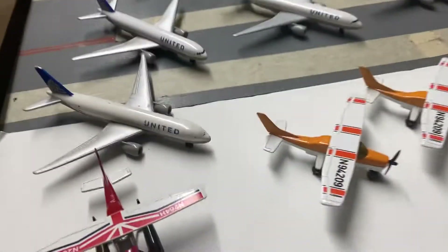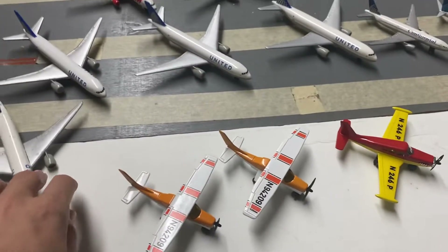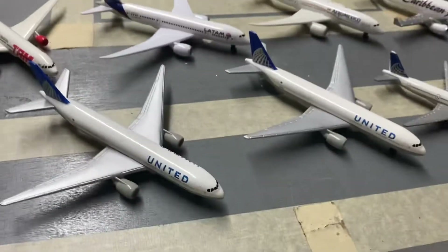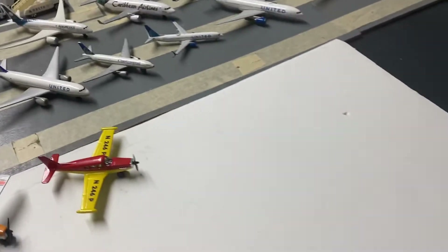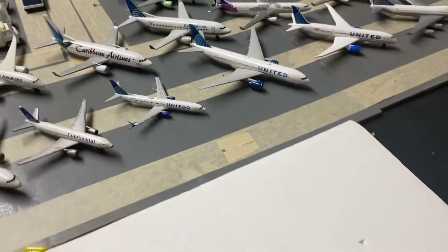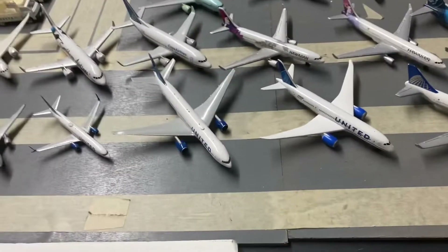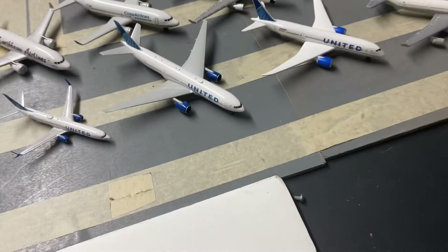Starting with United Airlines, we have the old livery triple sevens — all the same registration but different versions. This first one was my first triple seven, and this is a newer one I got last year. These two are very old ones, still intact. This is a Matchbox triple seven in the Continental logo. Moving to the new livery, we have an NG Models United 737-900 — a nice model — and here's a United 757 from Gemini Jets, which is a cool one. I especially like the triple seven with the pride engines.